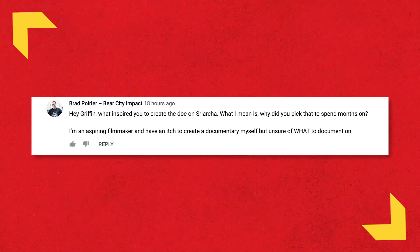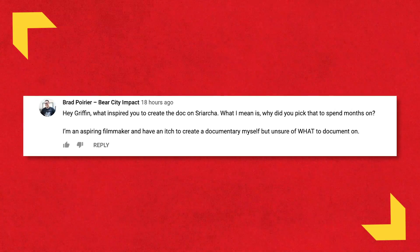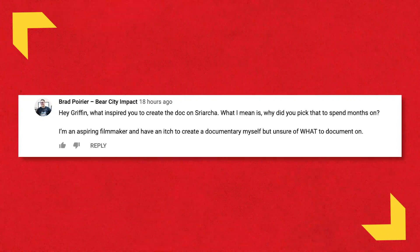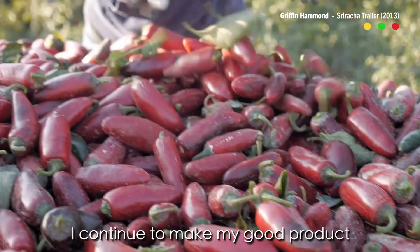Brad Poirier asks what inspired me to create the Sriracha documentary and what to document as an aspiring filmmaker. I think you hit it right when you mentioned spending months on it — choose a documentary subject you really want to spend a lot of time with, something you're genuinely curious about. Sriracha was just a topic I really cared about; I didn't mind spending eight months on it. I had an epiphany that you can make a film about anything — it doesn't have to be local stories. If you can travel by car or plane, you can tell any story you want. Really think big.